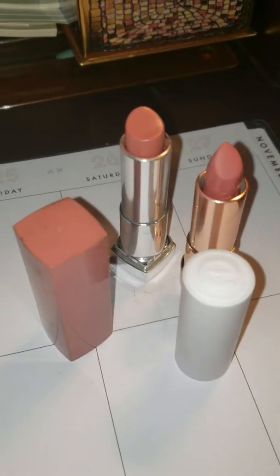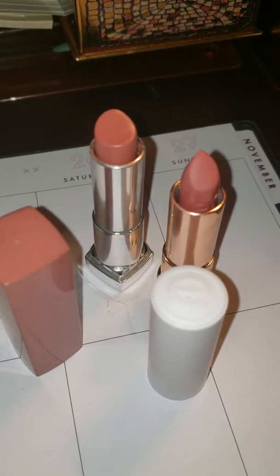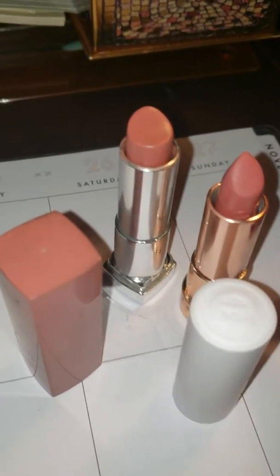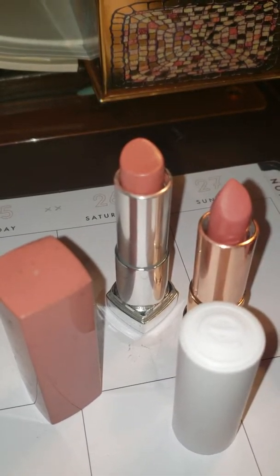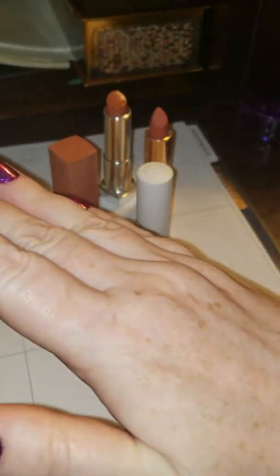Good afternoon, kids. I might be posting this in the morning, I'm not sure. I am using a blank sheet of my planner as my background because I wanted to post. I am a very, very, very pale person. I think we can agree.